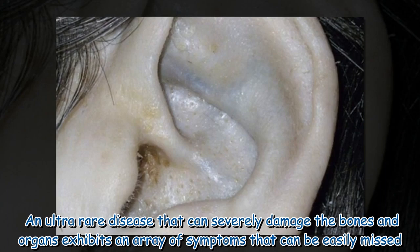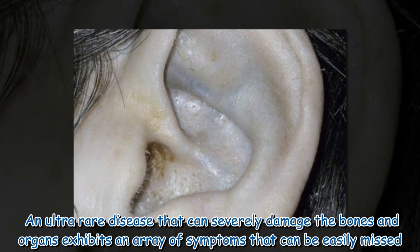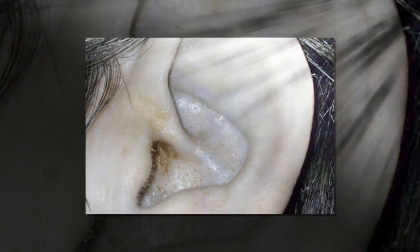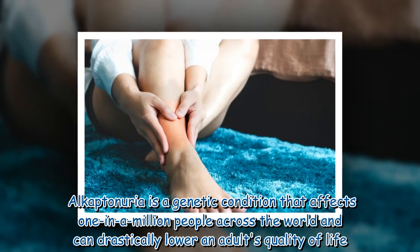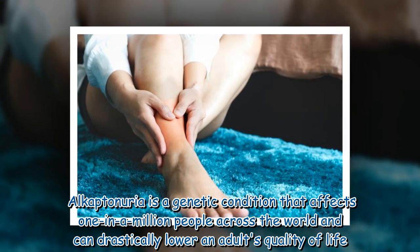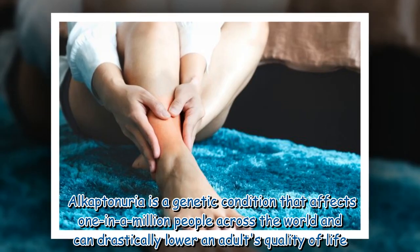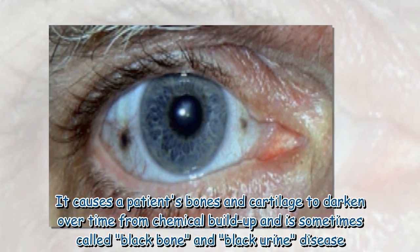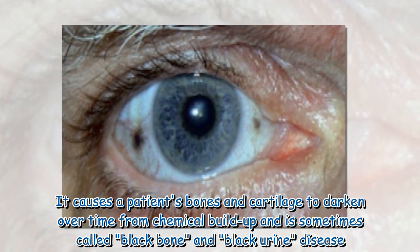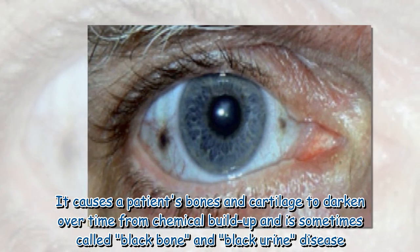An ultra-rare disease that can severely damage the bones and organs exhibits an array of symptoms that can be easily missed. Alkaptonuria is a genetic condition that affects one in a million people across the world and can drastically lower an adult's quality of life. It causes a patient's bones and cartilage to darken over time from chemical buildup, and is sometimes called black bone and black urine disease.